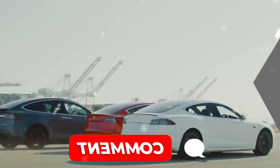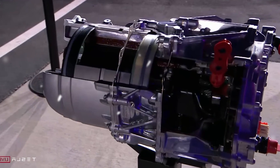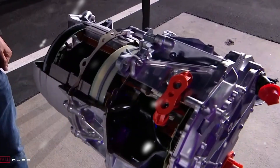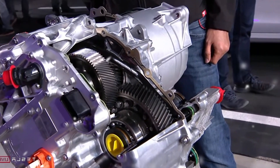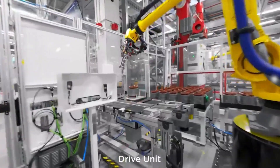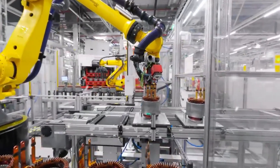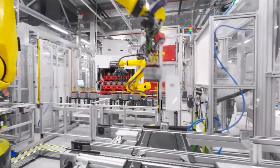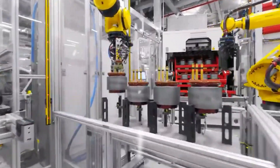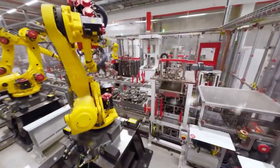The Model C comes equipped with two next-generation permanent magnet motors, delivering up to 536 horsepower in the performance version and 335 horsepower in the base model. This translates to incredible acceleration, with the base Model C accelerating from 0 to 60 mph in just 3.8 seconds, while the performance trim achieves that in under 3 seconds — supercar-level performance at a fraction of the price. The Model C's top speed reaches 150 mph, rivaling the Porsche Taycan 4S, which costs four times more at over $113,000.